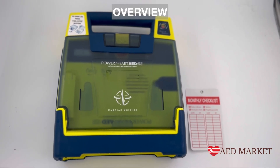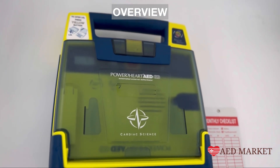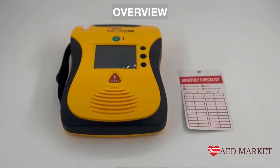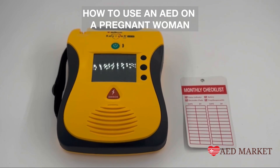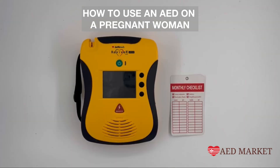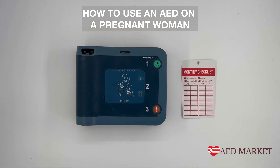In fact, choosing not to administer these life-saving techniques will greatly decrease the chances of survival, not only for the mother, but for her unborn child as well. So let's cover how to use an AED on a pregnant woman. The answer is simple: use the same technique you would if the victim was not pregnant.